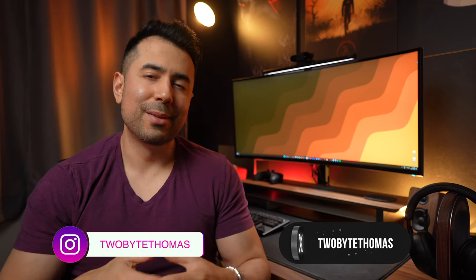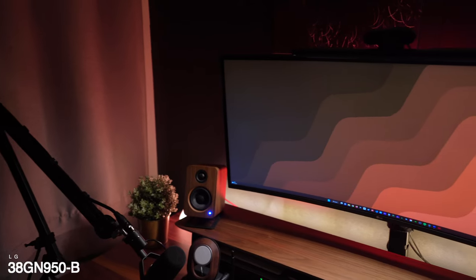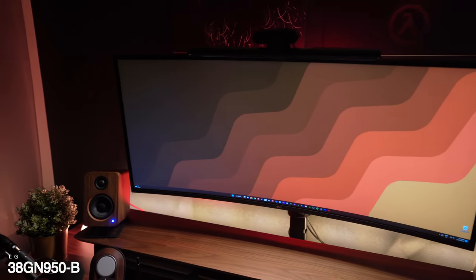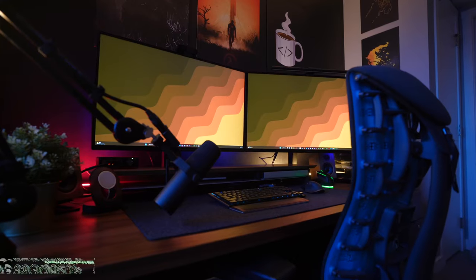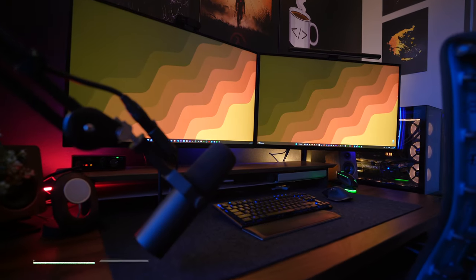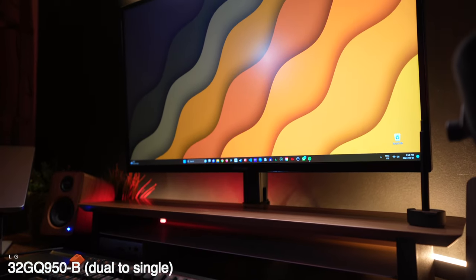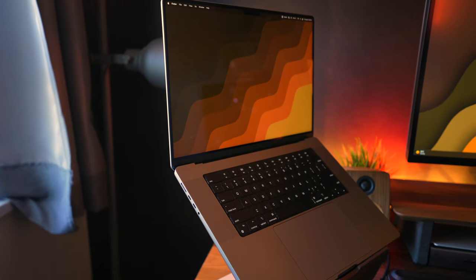If you're a regular viewer of the channel, you'll know that I've gone through several monitor setups over the past year to the plight of my own wallet. I did my first monitor review about seven months ago on the LG 38GN950B, a 38-inch ultrawide gaming monitor, which I still love to this day — my girlfriend currently uses it and she loves it as well. I ended up going to a dual monitor setup, which I made a video on and I'll link that down in the description below.